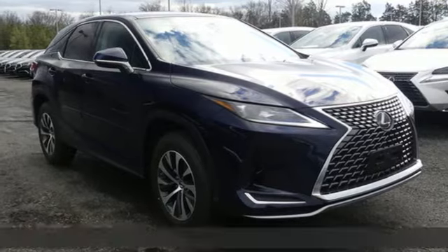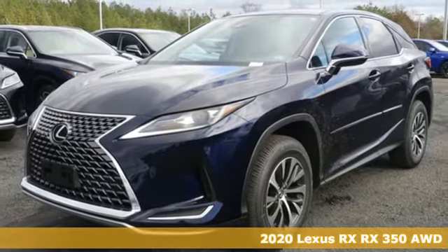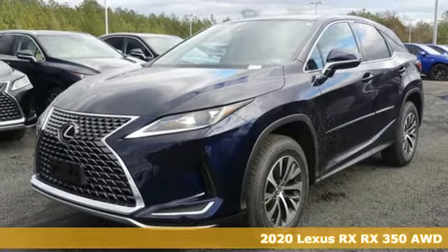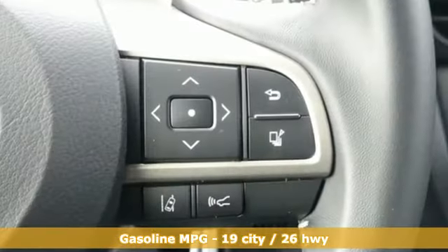Here's a new 2020 Lexus RX. This RX is sophistication sharpened and luxury transformed. The untamed elegance will take you away. It's equipped for all your driving needs and wants.